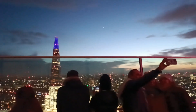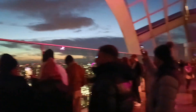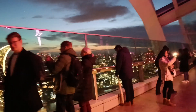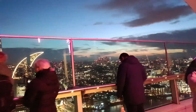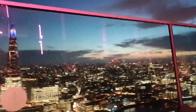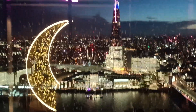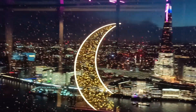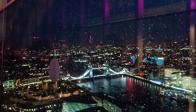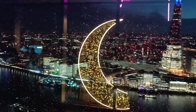And then you will get here to Sky Garden. This is beautiful — night is more beautiful than daytime. I think nighttime is more beautiful. You can see London beautifully. Even today it is raining, so I can't see properly much, but that's okay, we can still see London.